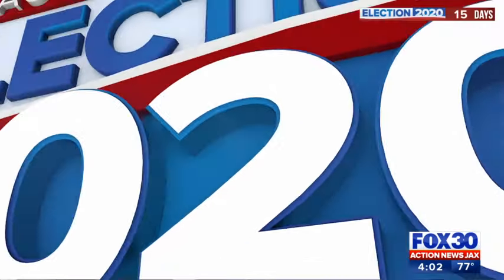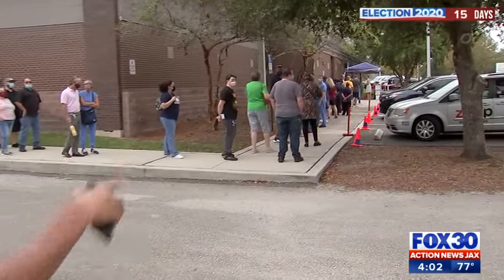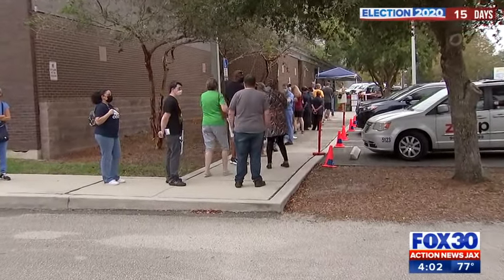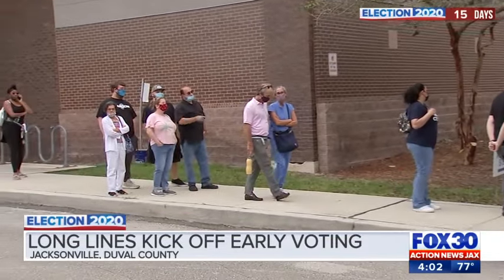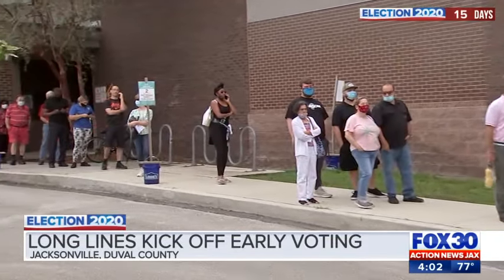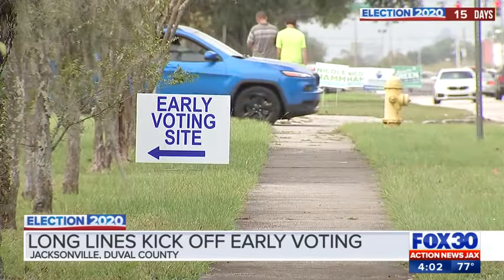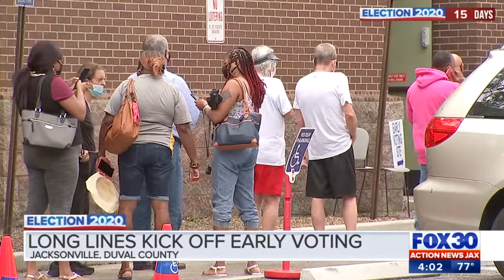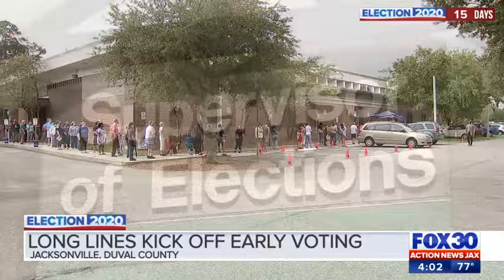So far, more than 18,000 voters have cast ballots. And you see this line here behind me? This is what it's looked like most of the day here at the Regency Branch Library. The people you see standing in line, they've got patience, a positive attitude, and their masks ready to stand and wait. Wait times do vary, but some voters we spoke to today said they had to wait about 20 to 25 minutes to cast their early voting ballot here at Regency.